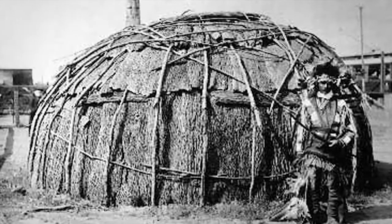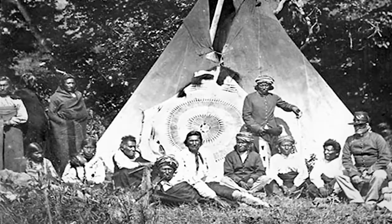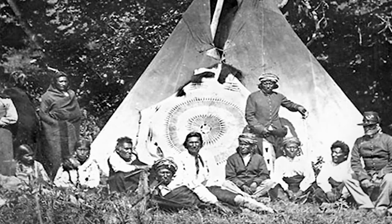The Native American galleries at the St. Joseph Museum share the story of those who once resided here and all across the nation on their ancestral lands.